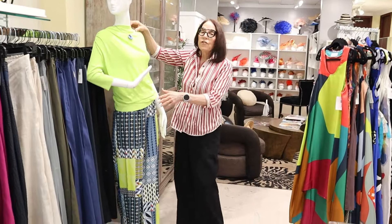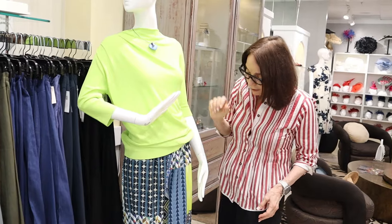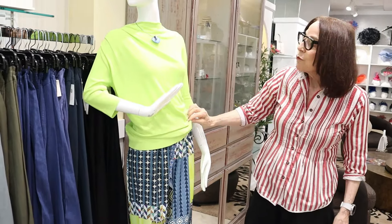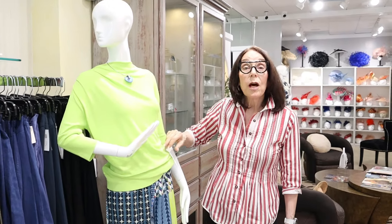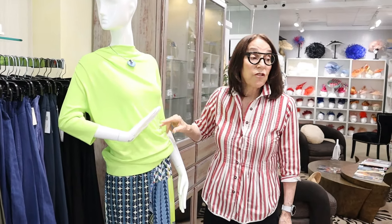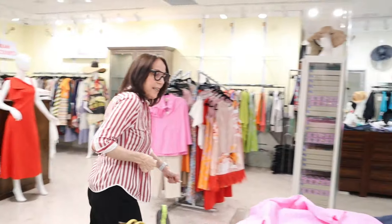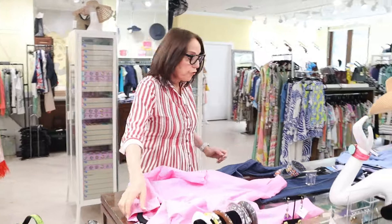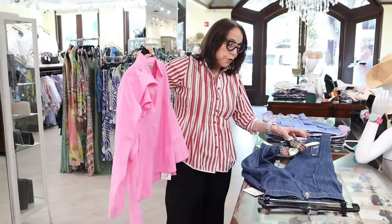I wanted to show you this — it's really nice. This came in from Natan; we got the last part of the Natan order and put it together with our pants. It really looks pretty. Chris put this together for us — it's a really pretty outfit. These are striping; this comes in other colors. Really a nice knit. This also just came in from Natan — just gorgeous as usual.